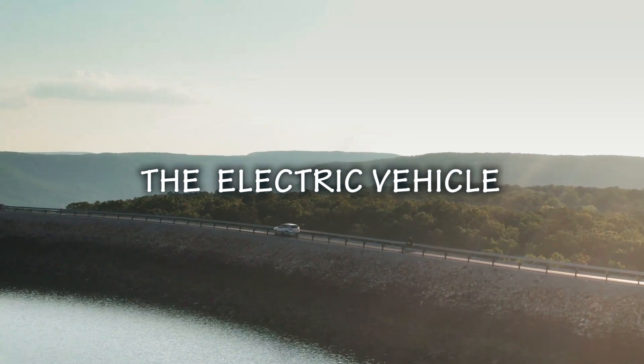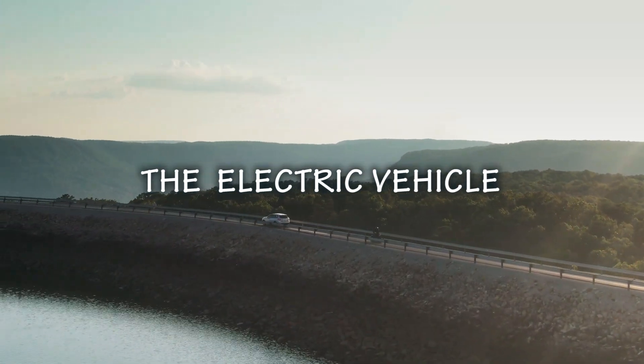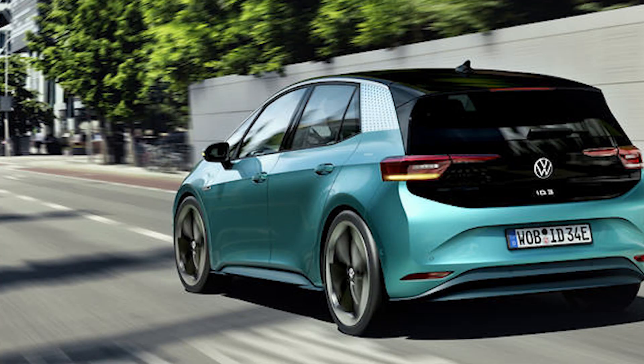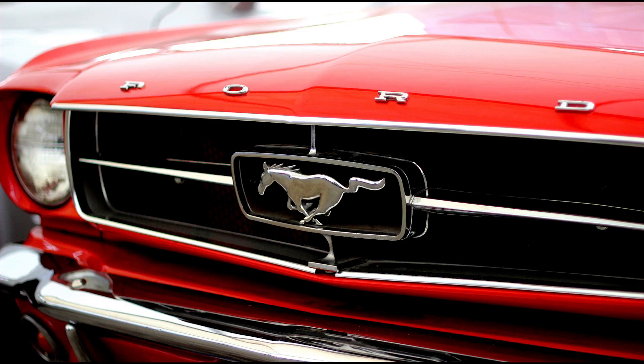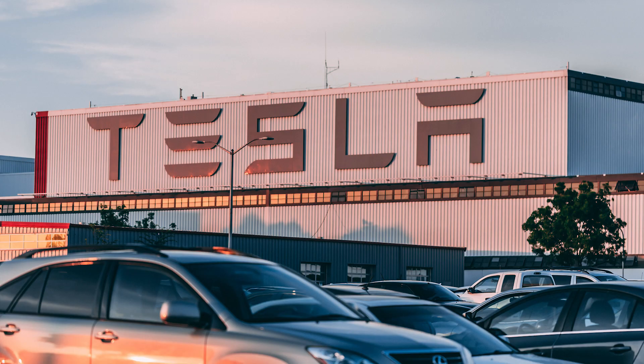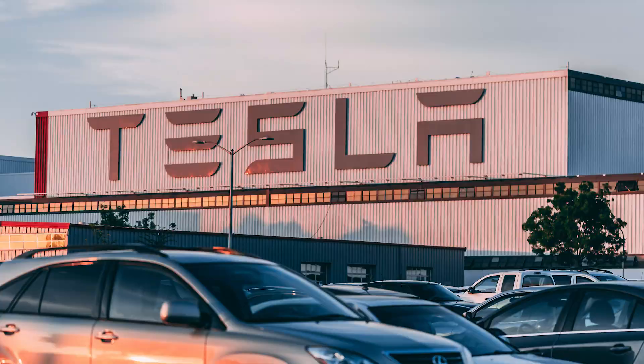EVs are a global trend now and many vehicle manufacturers are taking advantage of that to add electric vehicles to their lineups. The likes of BMW, General Motors, Ford, and many other car makers are making huge investments in electric cars, with Tesla leading the charge.